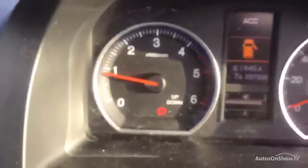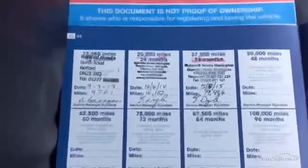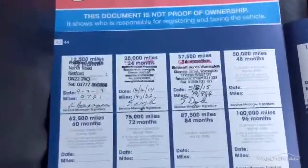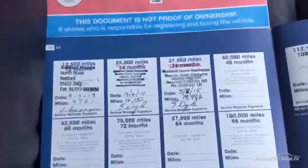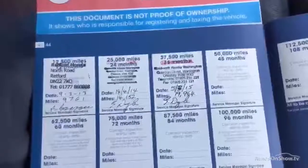Mileage on the car: 27,335. This has three keys. It's a one-owner car with a full franchise history - three stamps in the book. Last serviced 05/03/15 at 19,964 miles. MOT expires 01/03/16.